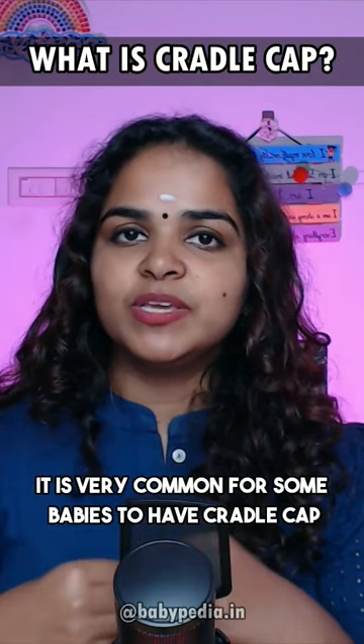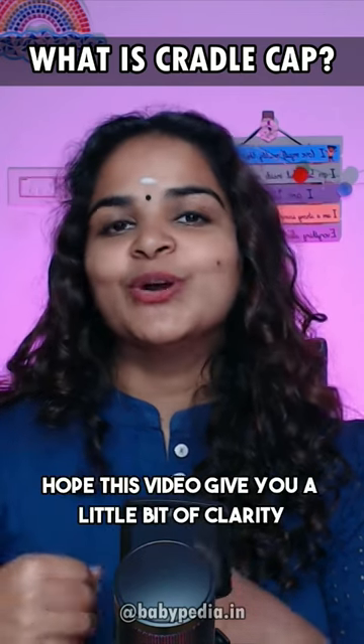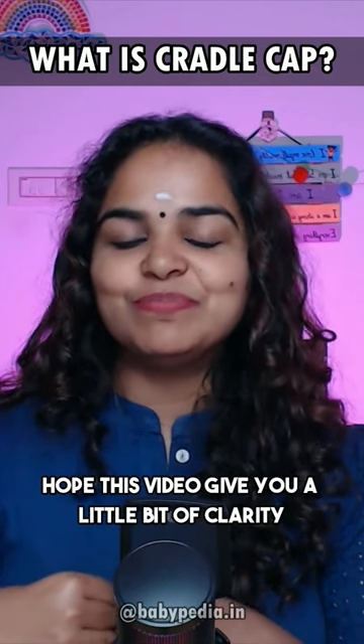It is very common for some babies to have cradle cap even until one year of age. Hope this video gave you a little bit of clarity — please share it with another.